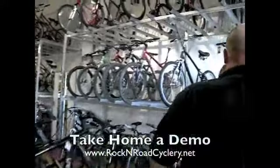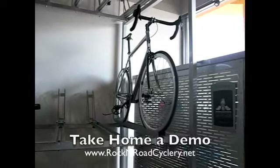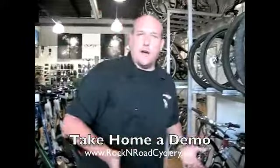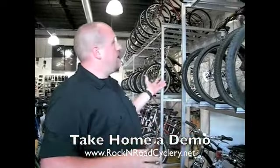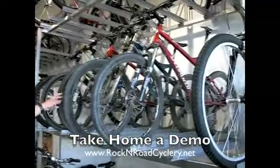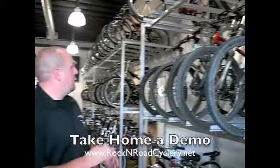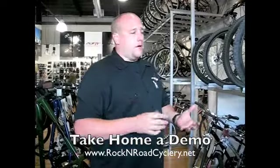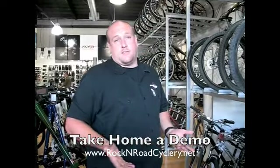In here we also have a couple of fixed gear bikes for those interested in riding fixed gear. We have some demo bikes — one of the things Rock and Road does for customers is offer them the option to take a bike out for the day and ride it. Currently we're carrying demo bikes in full suspension mountain bikes: the Epic Stump Jumper, the Enduro, and the Women's Sapphire. At the end of this year, hopefully in the next couple of months, we'll also have a full fleet of road bikes for customers to demo.